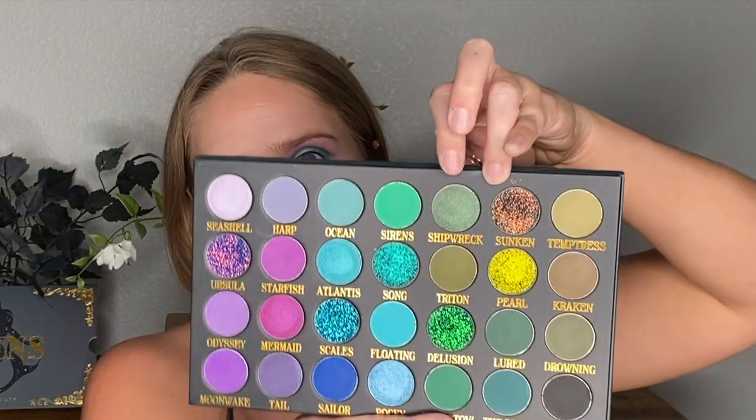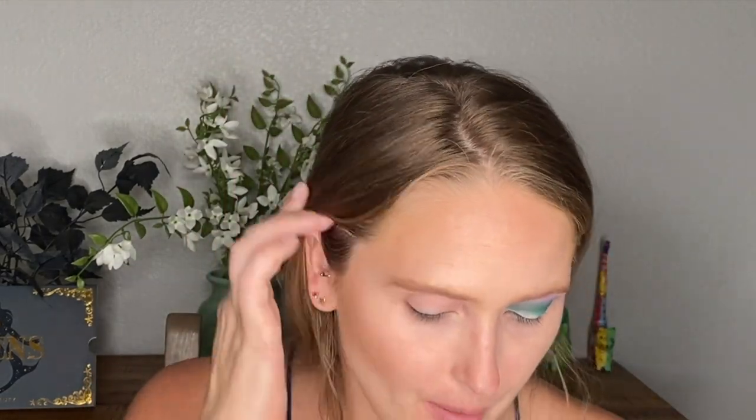I'm going to go into Lured and put that into my crease. Next, I really want to go into this Shipwreck color and put that in the middle of my lid. This is one of the colors I swatched — it feels so silky and is really quite a pretty color. And to round it off, I'm going to go into Temptress in the corner and put that underneath my waterline to complete the look.